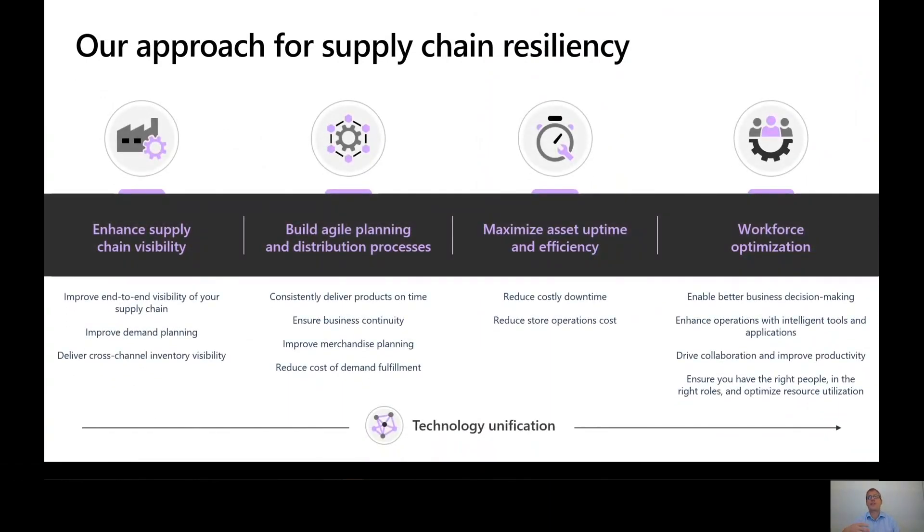Our approach to supply chain resiliency breaks down into: how do we enhance supply chain visibility — automating and streamlining supply chain management, and bringing predictive insights that respond to your business's demands. Then when thinking about building agility around planning and distribution processes, how do we replan quickly and efficiently? We want to be able to do master planning no longer as an overnight batch process but as a near real-time process. And then maximizing assets — the equipment we're very dependent upon — how do we keep costs minimized and look at overall equipment efficiencies?